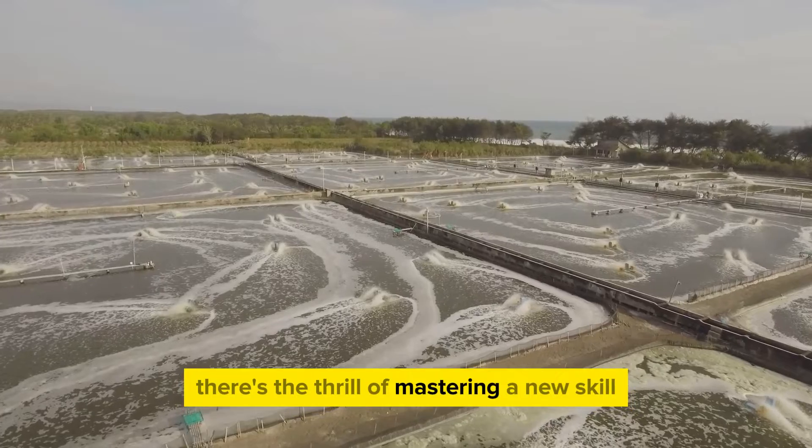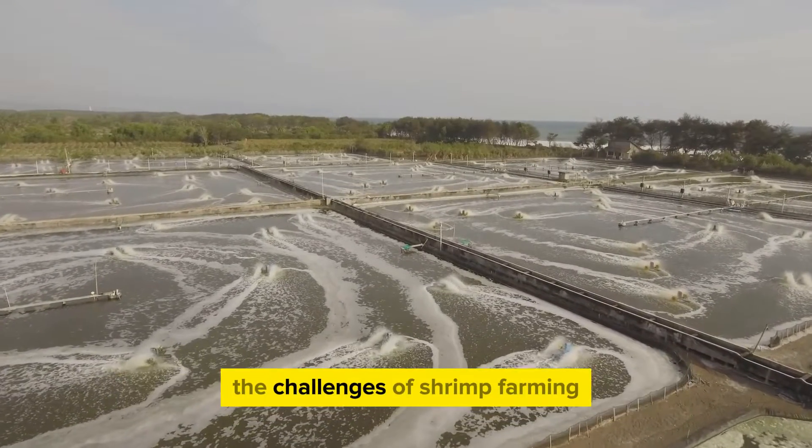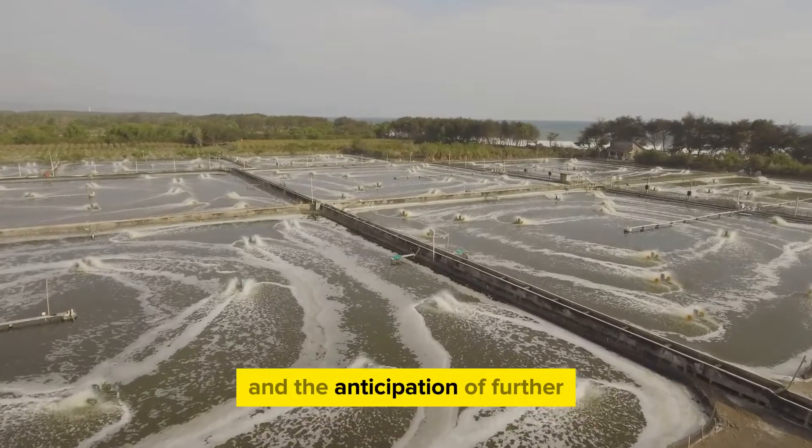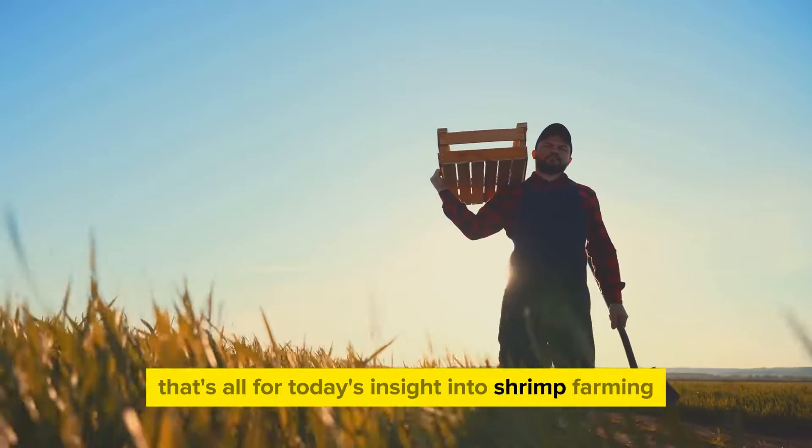Plus, there's the thrill of mastering a new skill, the knowledge that you've successfully navigated the challenges of shrimp farming, and the anticipation of further improving your farming techniques. That's all for today's insight into shrimp farming.